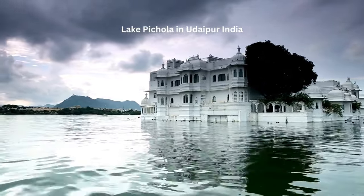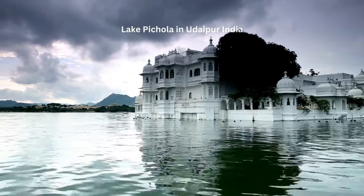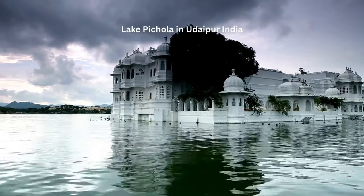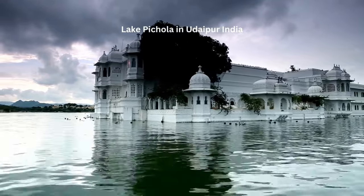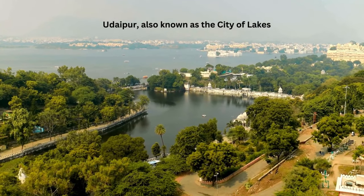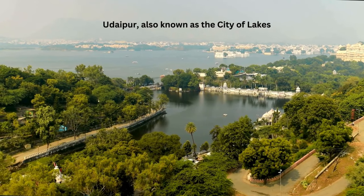But the charm of Udaipur isn't limited to its palaces — the city's lakes are its heartbeat. Lake Pichola, Fateh Sagar, Lake Swaroop Sagar — these are the city's lifelines, reflecting the sky above and the life around them. They are the mirrors of Udaipur, reflecting its beauty in their placid waters. Udaipur is an artist's dream, a historian's treasure trove, and a traveler's paradise.